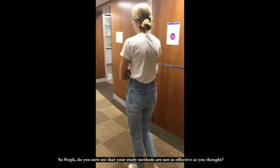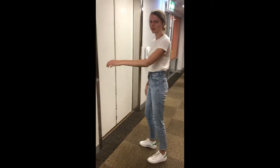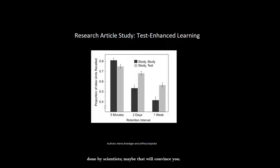So, Steph, do you now see that your study methods are not as effective as you thought? How can you deny the evidence? No need to get angry — let's look at some more work done by scientists. Maybe that will convince you.